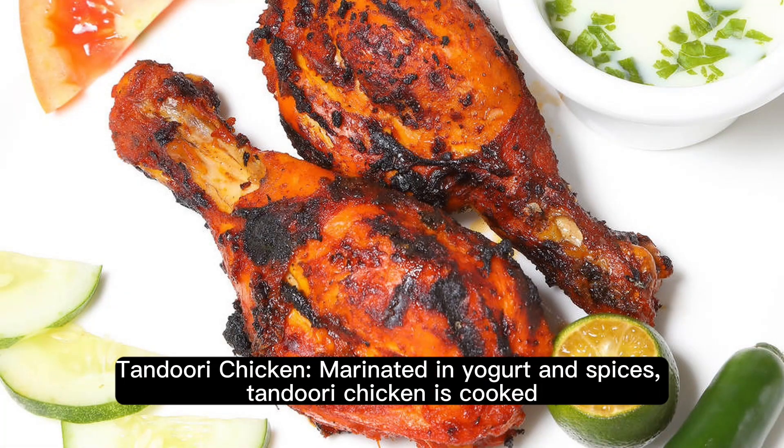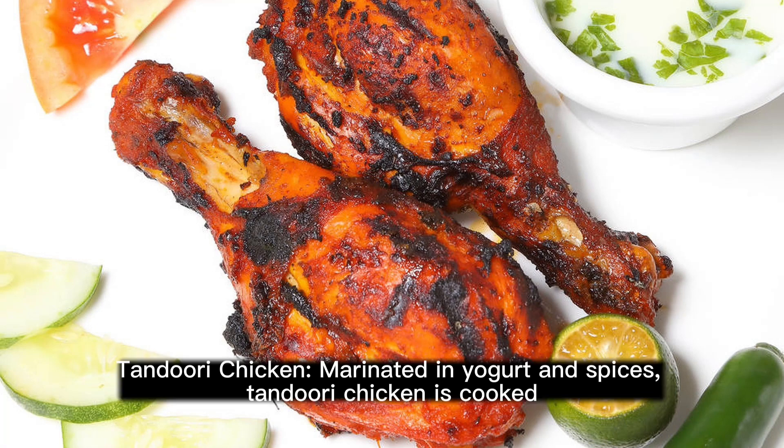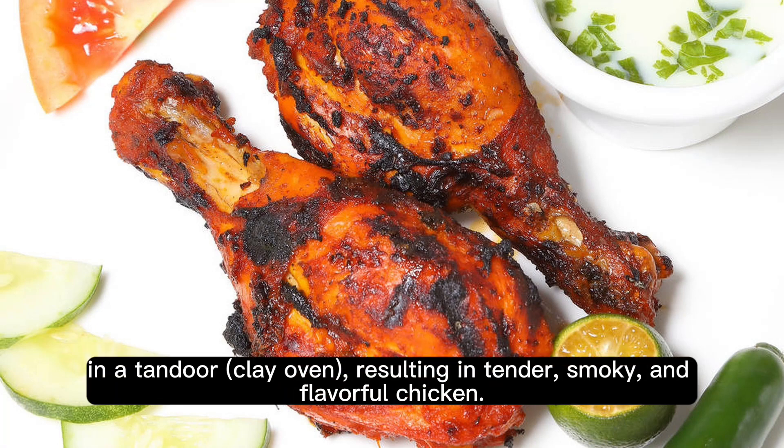Tandoori Chicken. Marinated in yogurt and spices, Tandoori Chicken is cooked in a tandoor clay oven, resulting in tender, smoky, and flavorful chicken.